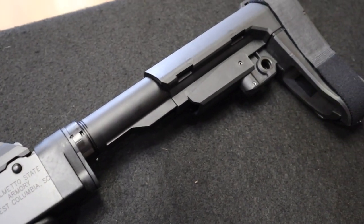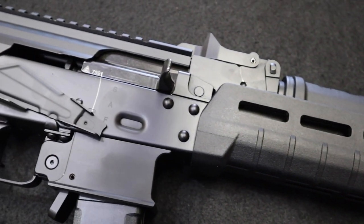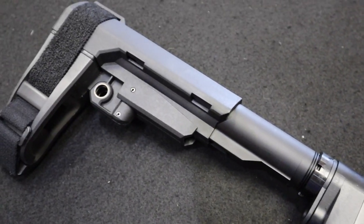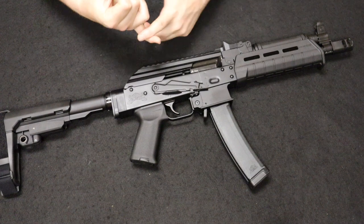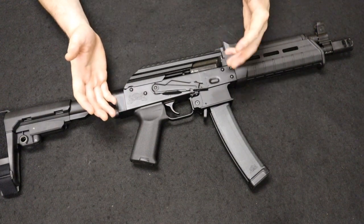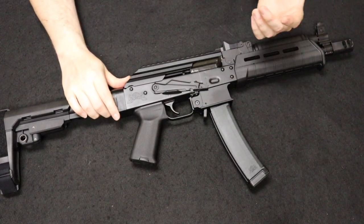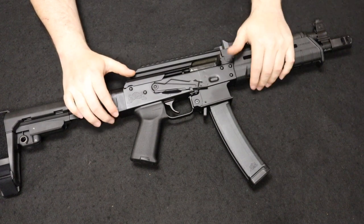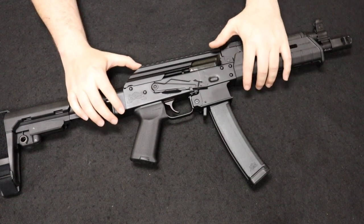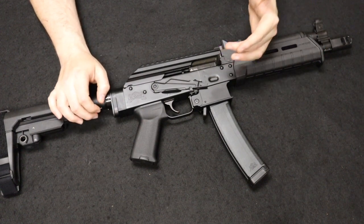Then a few years back they got into AK development and came out with their own AK designs that are actually really good and hold up pretty well. In the AK collecting community, a lot of people like to stay away from U.S.-made AK variants — I myself prefer foreign stuff like the Romanian Wassers or the Yugoslavian variants. I've stayed away from Century Arms locally manufactured stuff. As a domestic manufacturer, Palmetto has always done a really good job.